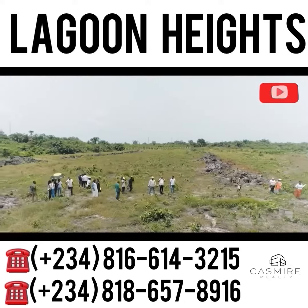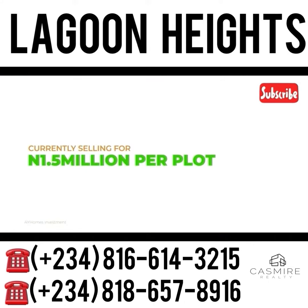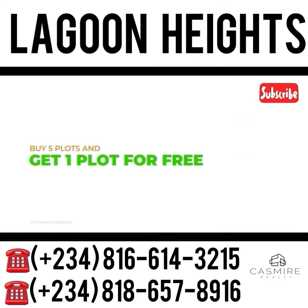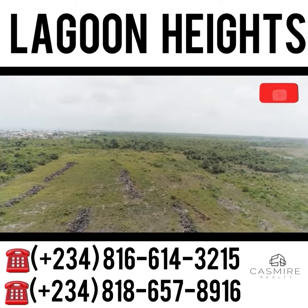This estate is currently selling for 1.5 million naira per plot. If you buy five plots, you get one more plot for free. Would you love to have a part of this estate in your name?